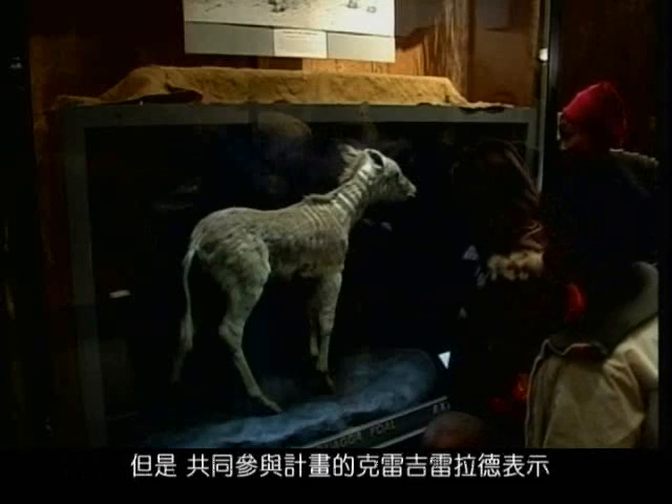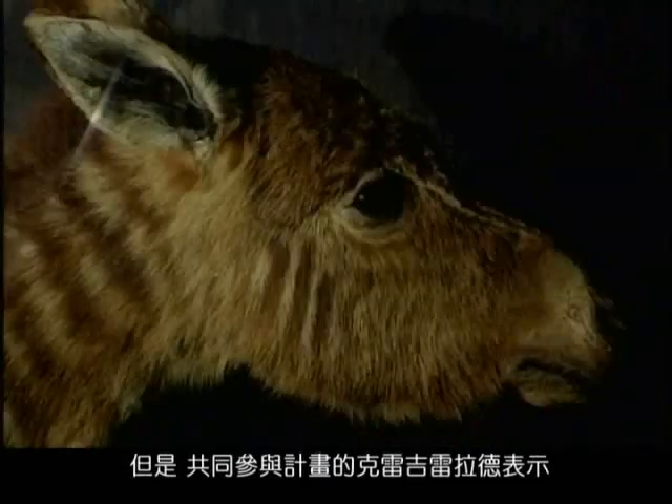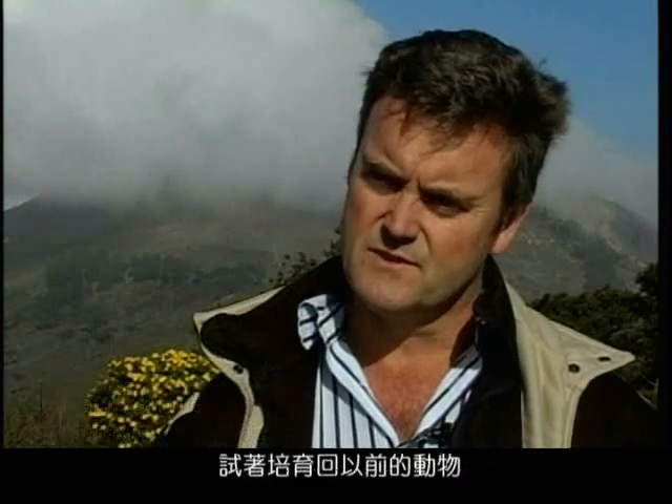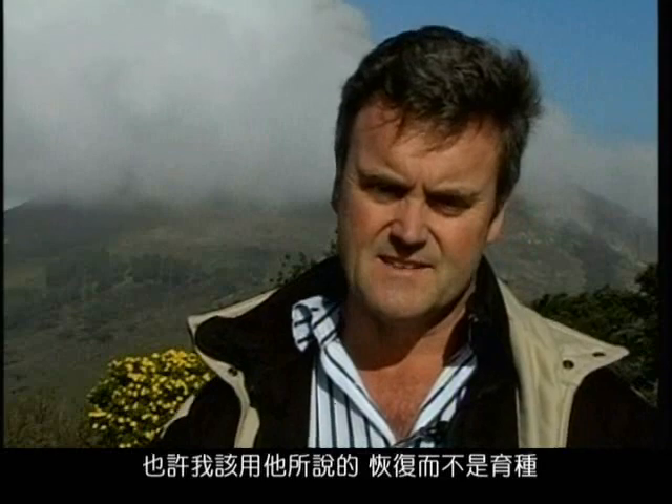However, Craig Lanner, coordinator of the Quagga project, says the breeding would not truly bring back the Quagga. He says they are trying to breed out the continual striping and revive the animal — he prefers the word 'revival' rather than 'breeding back.' Because, he says, you cannot bring something back from extinction, but you can revive a subspecies.